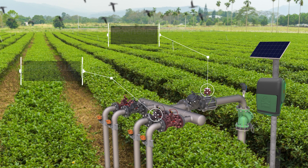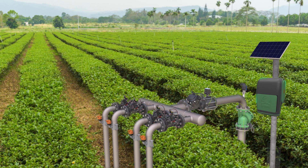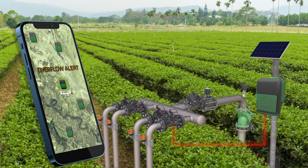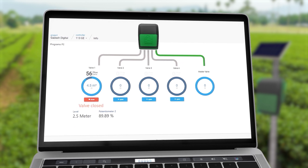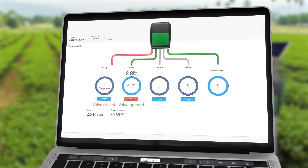Omega constantly monitors irrigation lines and water meters and sends alerts about irregular irrigation conditions as soon as they occur. For example, if a pipe leaks or bursts, a water meter reading reflects the situation and Omega detects it. The controller shuts the relevant valve and sends an irrigation overflow alert, notifying you of the problem in real time. You can then react to the problem by instantly updating irrigation conditions or shutting off a valve to prevent waste of resources and damage to crops.